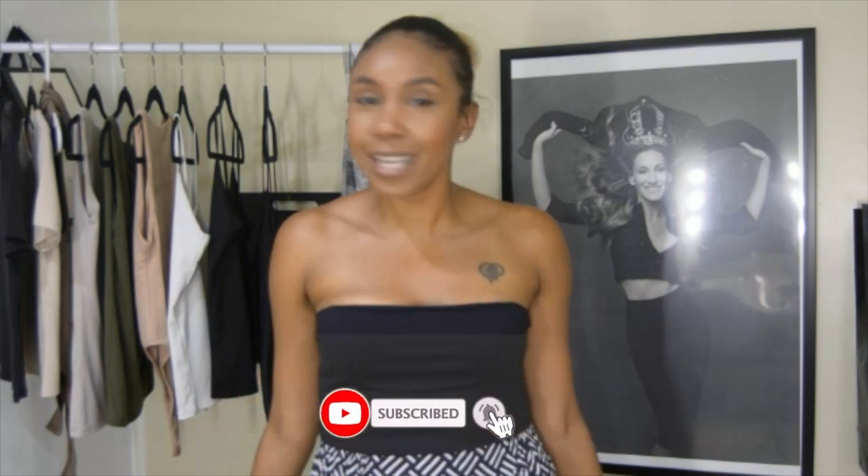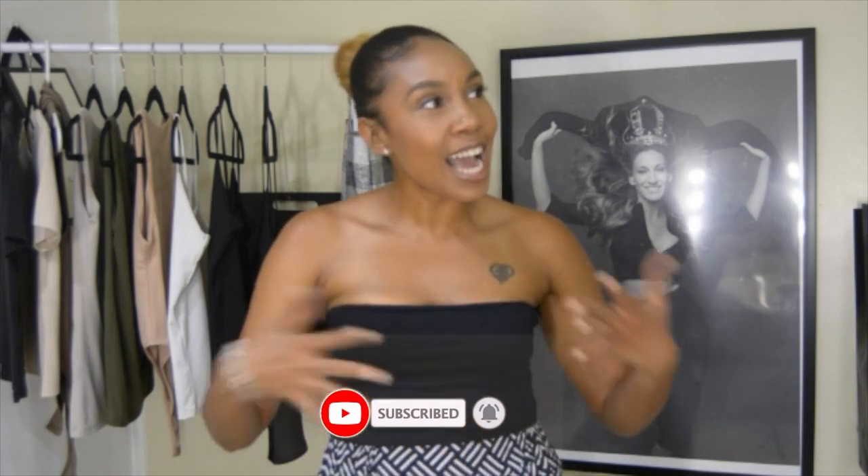That wraps up my Zara basics video! I'm so happy to be putting this out there because I've been investing in Zara basics for years and I'm excited it's finally getting the hype it deserves. I also wanted to show you some Zara basics that aren't in other people's videos. Thank you so much for watching — make sure you subscribe to my channel, like and comment this video, and follow me at Nicole Jackson on Instagram. I'll see you guys in another video, bye!